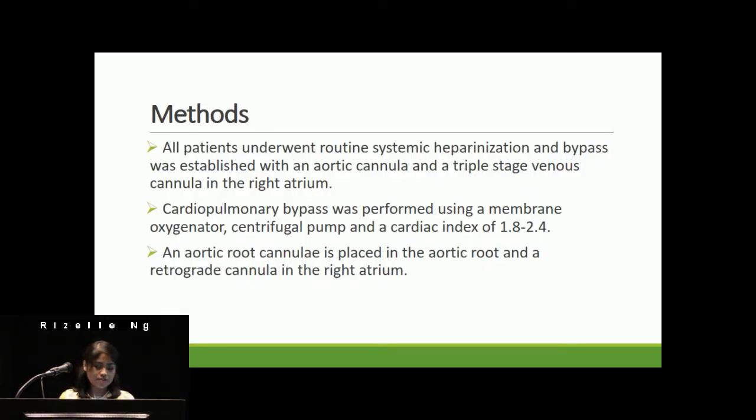The left internal mammary was used in all patients. All patients underwent routine systemic heparinization, and bypass was established via an aortic cannula and a triple-stage venous cannula in the right atrium. Bypass was performed using a heart-lung machine, a Sorin S5, a membrane oxygenator, a Terumo centrifugal pump, a Sorin Revolution, and a cardiac index of 1.8 to 2.4. Blood pressure on bypass was maintained between 40 and 80 mmHg. All patients were cooled to 34 degrees Celsius, and systemic rewarming was commenced during the last distal anastomosis.